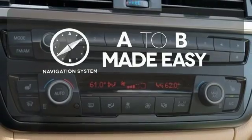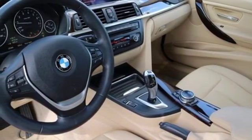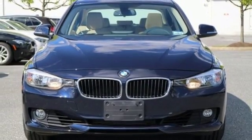Never feel lost again with the navigation system. Enjoy perfect athleticism in every fiber of this BMW. Come see it today.